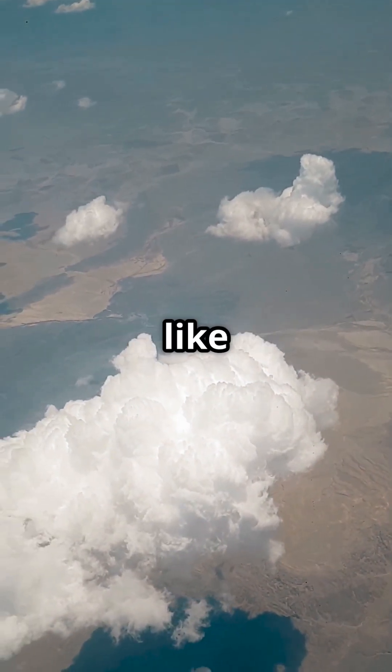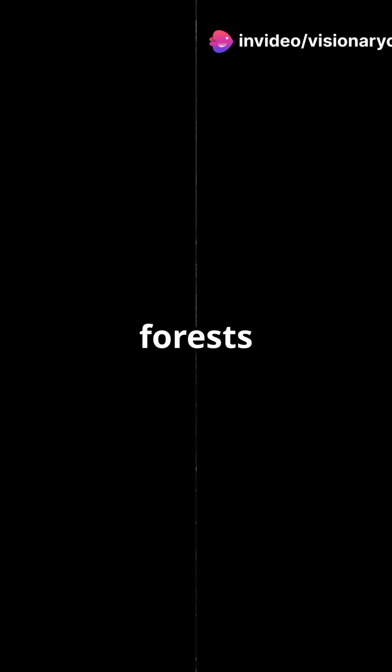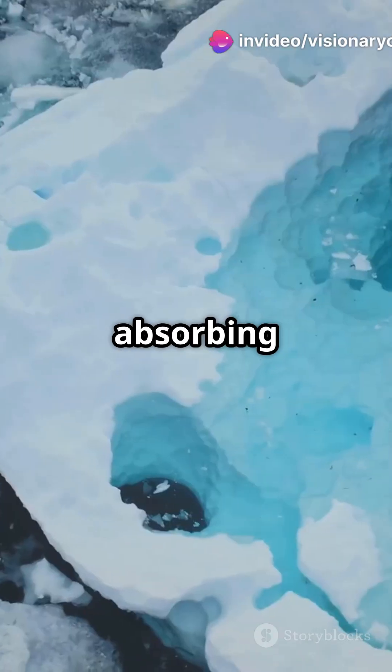High albedo surfaces like ice and snow cool the planet by reflecting sunlight. Low albedo surfaces like forests and oceans warm it by absorbing heat.